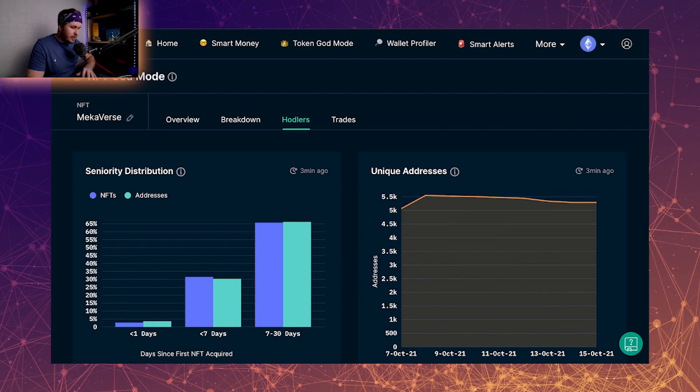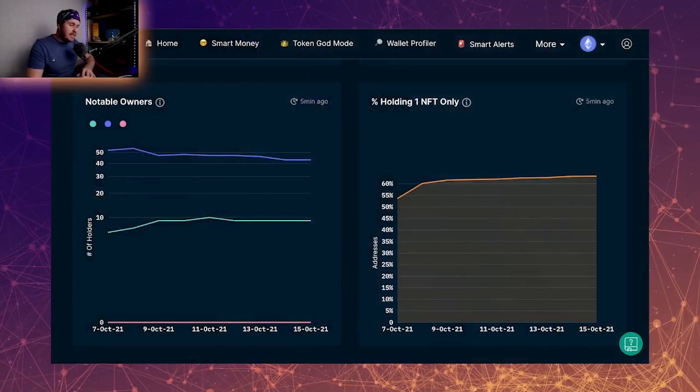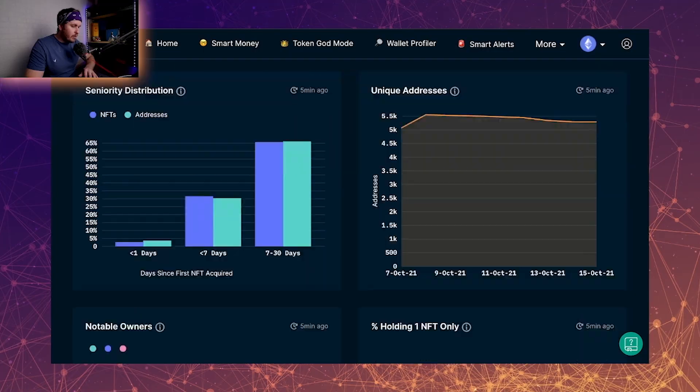What I'm taking away from this chart is that retail investors who had one or two mechas, along with some top balance holders, have scooped those up. The percentage of people only holding one NFT is rising — it's currently at 63%. This seems to contradict the chart above, but the way I'm reading it is that people holding two NFTs have sold one to the top balances. People are either leaving entirely or selling one, which is why we're ending up with fewer unique addresses over time.